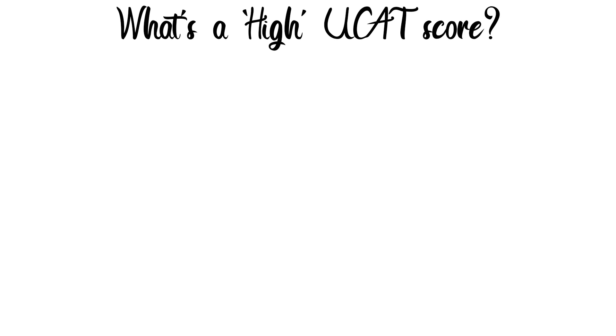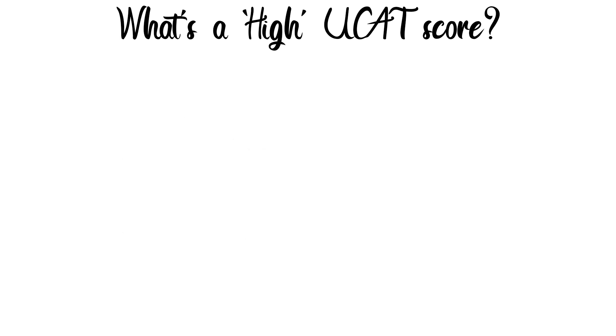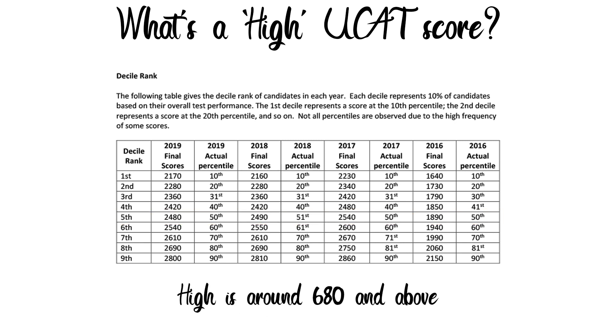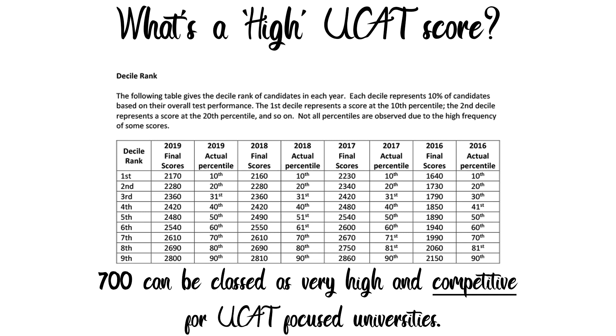What are we classing as a higher UCAT score? Based on previous UCAT test statistics from 2017 to 2019, the average score was 635 in 2017, 622 in 2018, and 621 in 2019, averaging around 626 — placing you around the fifth decile. A score of 680 or more can be classed as high, while 700 or more is very high and competitive, placing you in the eighth or ninth decile.